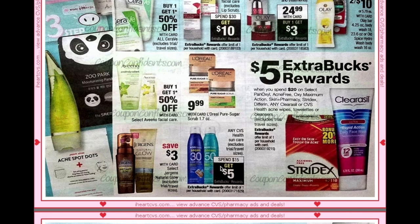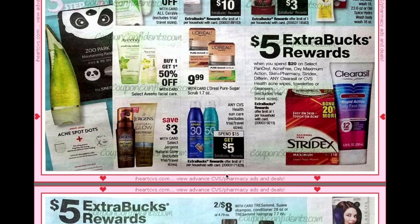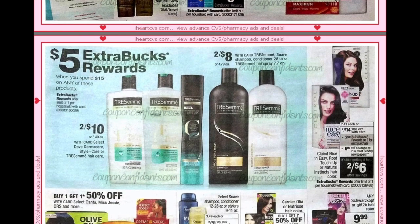Tresemme shampoos are going to be spend $15 get $5, with two for $10 on the professional range and two for $8 on the standard range. Clairol Nice & Easy is two for $14; when you buy two you'll get a $2 ECB, and there's a $6 manufacturer coupon on two, making them two for $6. If those Ibotta rebates hang around — $2 back on each — they'd be two for $2 or just $1 per box.